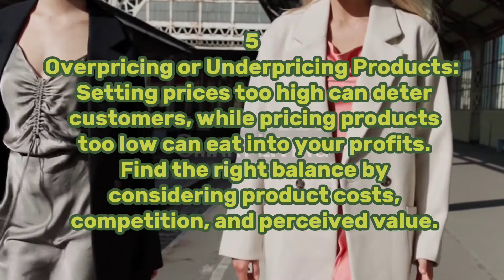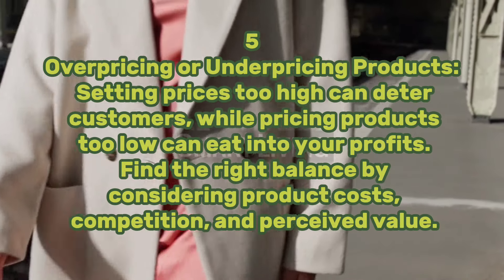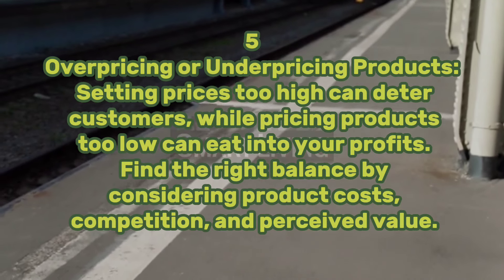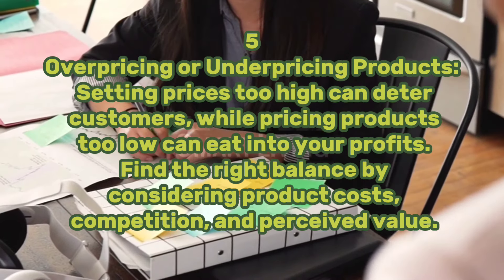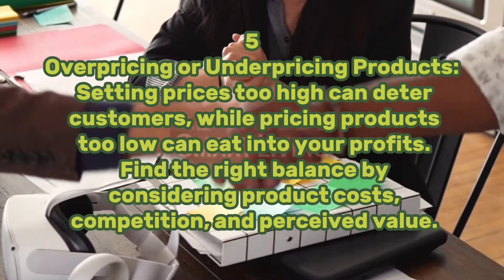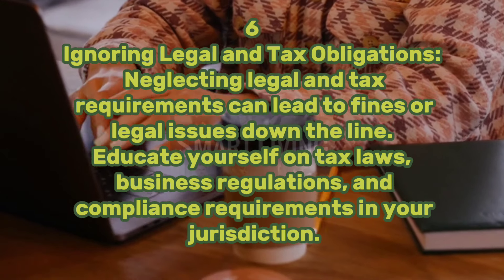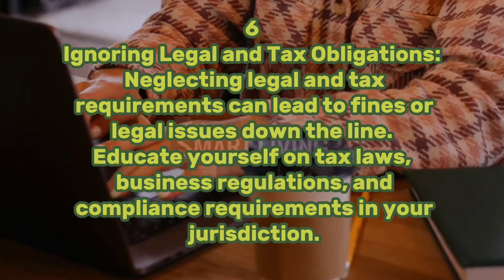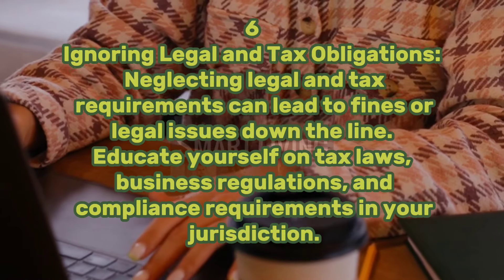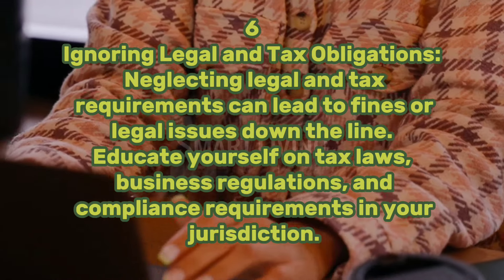Five: overpricing or underpricing products. Setting prices too high can deter customers, while pricing products too low can eat into your profits. Find the right balance by considering product costs, competition, and perceived value. Six: ignoring legal and tax obligations. Neglecting legal and tax requirements can lead to fines or legal issues down the line. Educate yourself on tax laws, business regulations, and compliance requirements in your jurisdiction.